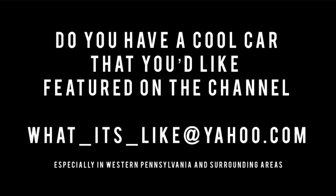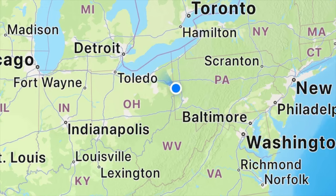According to the calendar, spring has sprung. If you have a car in your personal collection, or maybe you're affiliated with a museum that has cool cars you'd like to feature on the channel, drop me a line at what_it's_like at Yahoo — I know, Yahoo. I am especially looking in the Western Pennsylvania, Ohio, Eastern Indiana, Southern Michigan, New York State and surrounding areas. Be sure to drop me a line if interested.